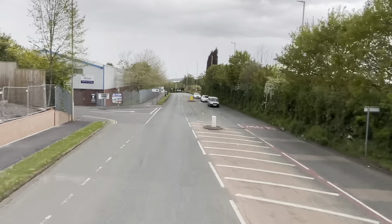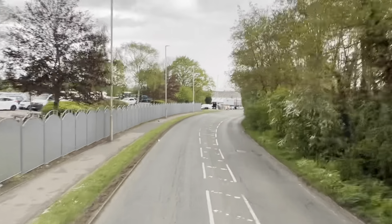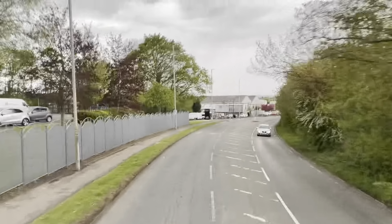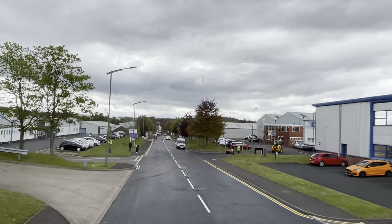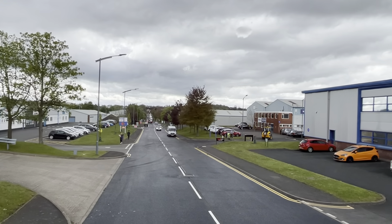We are just about to approach the Pensnet Trading Estate. Next stop Stallings Lane, and this is part of Stallings Lane. This is the Pensnet Trading Estate. Just right up ahead is the Water Tower — here is Dudley's disused water tower. We just stopped here for a few minutes.